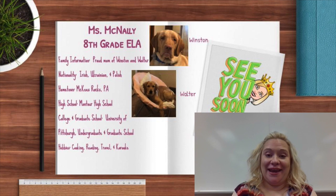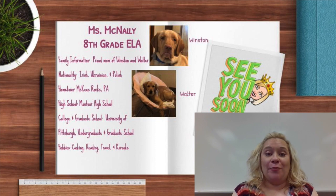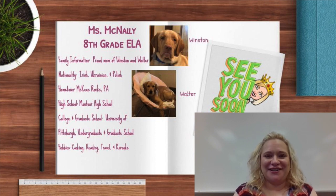Hi everybody, my name is Ms. McBally. I am one of three eighth grade English teachers, and I'll be meeting you sometime this year, either virtually or in person. We're all really looking forward to having you back, and I hope you all have a wonderful school year.